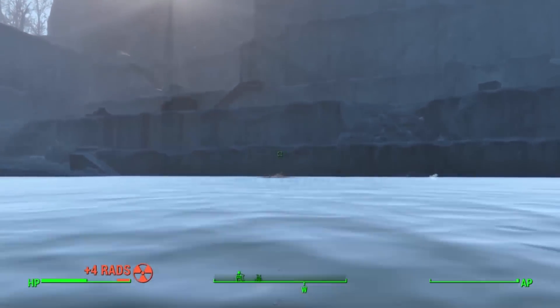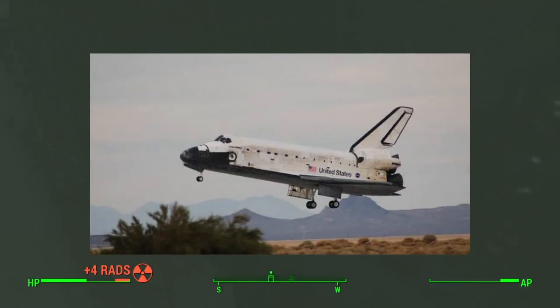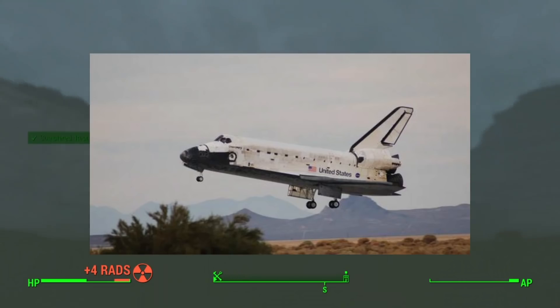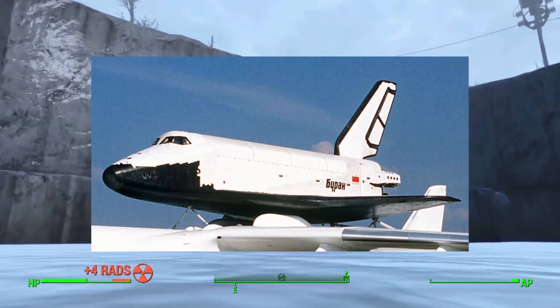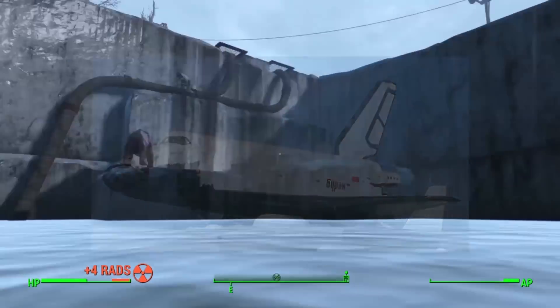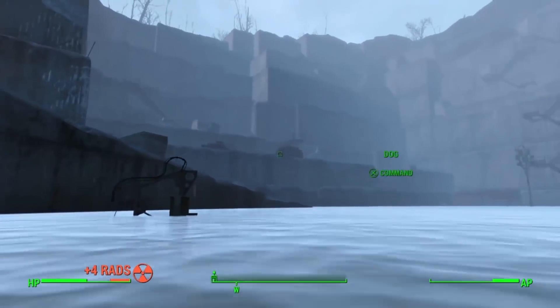The direct reference is pretty obvious seeing as it looks like a stylized and more futuristic space shuttle. The only other craft that looks like that is the Russian Buran shuttle, which looks remarkably similar to the US space shuttle and never had a chance to prove itself before the USSR fell and the program was abandoned.